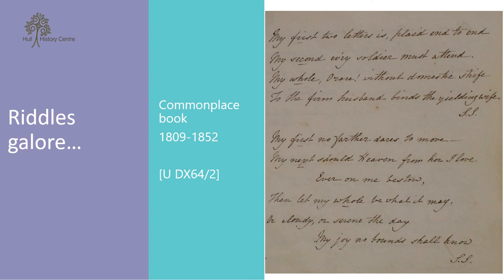A nice example of a commonplace book, and how they could cross over with diaries, is the one compiled by Sarah Caroline Buthikar, which can be found at reference UDX 64-2. Begun in 1809 on her 20th birthday, the small volume consists mainly of copies of riddles and poems that she enjoyed. From around 1830, the book continues as a diary, with each page generally relating to one year. Brief mentions are made of key events of the year, including births, marriages, deaths, accidents and major visits she made or received. In 1838 she notes she went to Queen Victoria's coronation. And if anyone is able to decipher the riddles in this image, please get in touch.